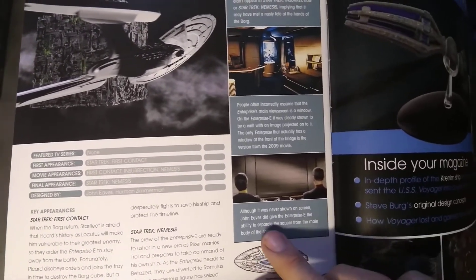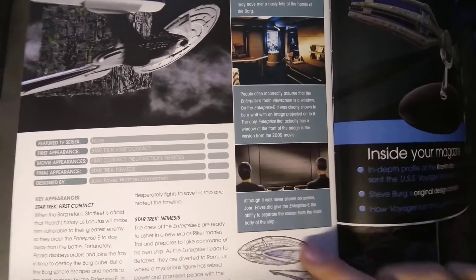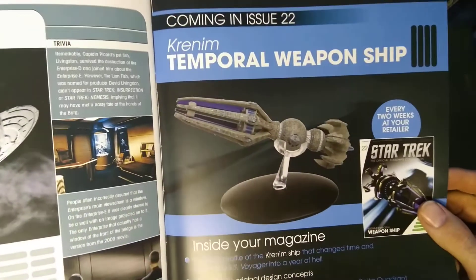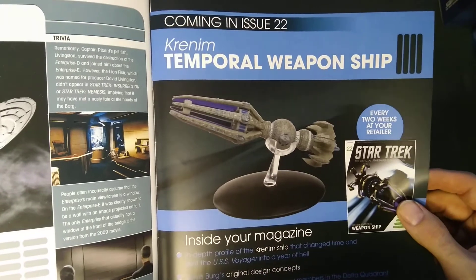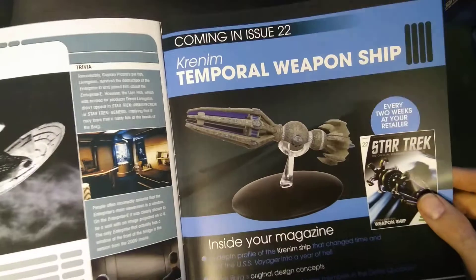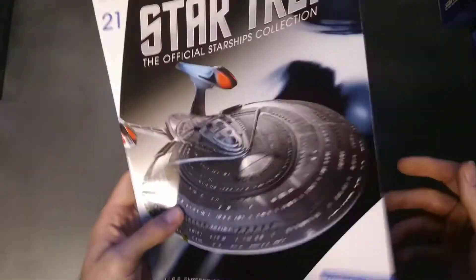It says here that although never shown on screen, the Enterprise did have the ability to separate the saucer section from the main body. And what we've got next is the Krenim temporal weapon ship — another one I don't really fancy, but we're rather lucky anyway. So, on to the Enterprise E model.